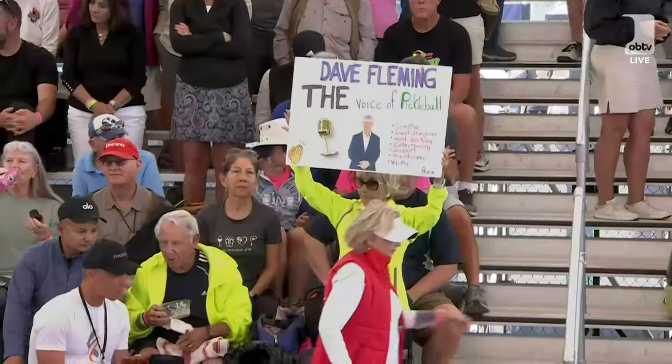You've been putting on quite a show, gents. Congratulations. We can't wait to call your matches tomorrow night on Semifinal Saturday. We'll see you guys tomorrow. Thanks for taking some time.